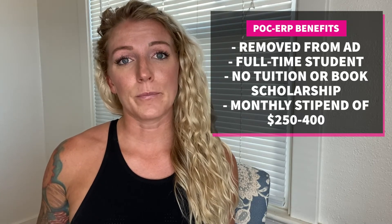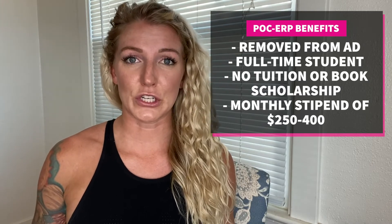What makes POC-ERP different from ASCP and SOAR? It is similar in that you'll be removed from active duty and go to school as a full-time Air Force ROTC cadet, but there is no scholarship provided. Although you will get a non-taxable monthly stipend, you will not get an annual scholarship for tuition. This may be a good option for someone who wants to use their GI Bill or pursue additional scholarships and grants, as there are plenty available for active duty military and veterans.